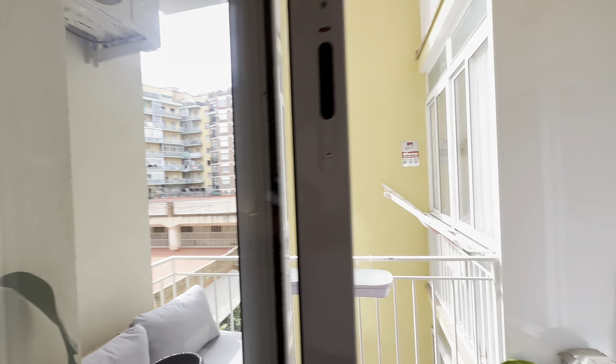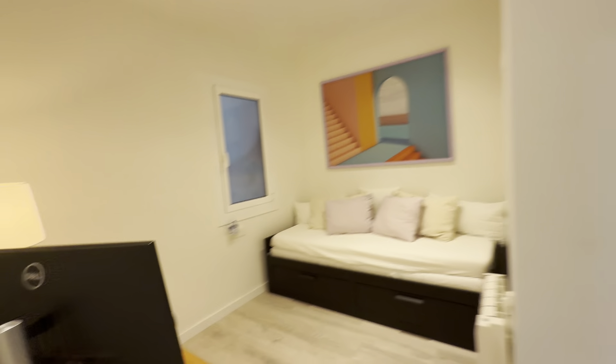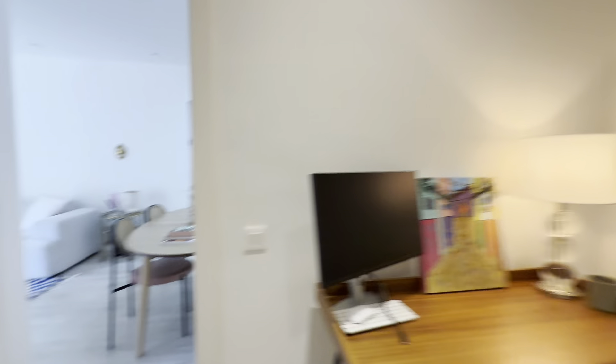It has a TV as well with the views I just showed you before. And then this room over here with this extendable sofa bed, your desk. And that's it.